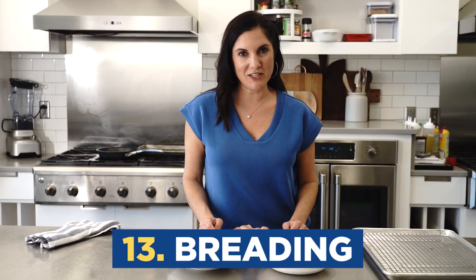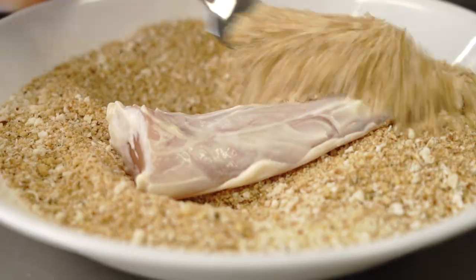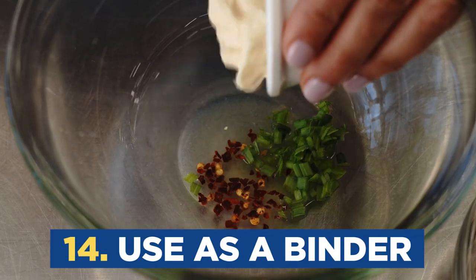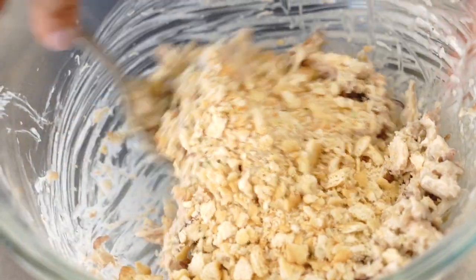Mayonnaise replaces egg wash again when you add it to your breading process. You can go from a three-step breading process to only two by dipping it in mayonnaise and then your coating. You could also flavor the mayonnaise to add additional flavor to your breading. Mayonnaise can also be used as a binder in things like casseroles or crab cakes — you can use it in addition to an egg, or in place of an egg, and it will really add a lot of moisture and flavor.